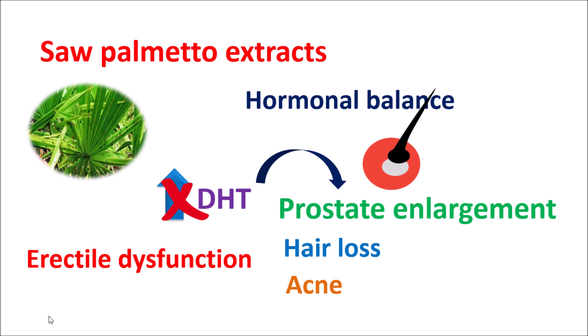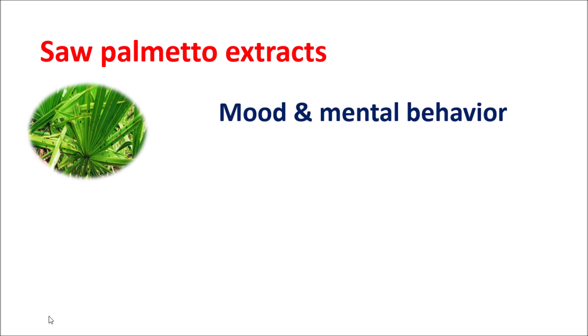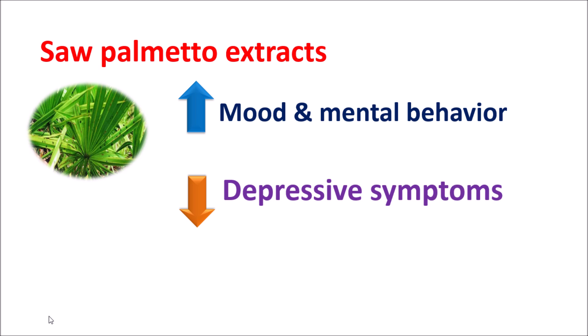Saw Palmetto also helps in improving the symptoms of erectile dysfunction by reducing DHT levels and maintaining a balance between testosterone and DHT. It improves blood flow to the pelvic region, which may improve the function of erectile tissue. It also increases libido — the sexual desire in men. Another effect of Saw Palmetto extract is on mood and mental behavior. This action is linked to DHT levels; this herbal medicine can reduce DHT levels, thereby improving the mood and mental well-being of people.